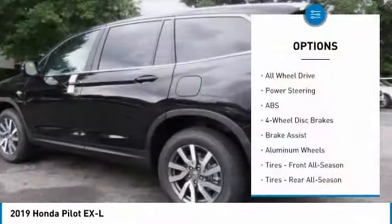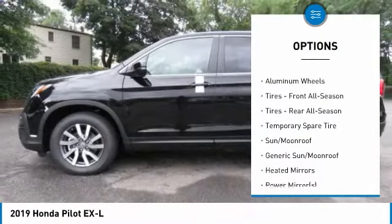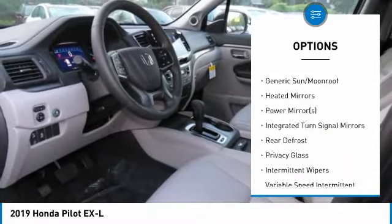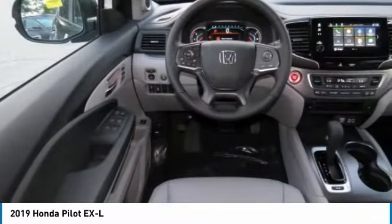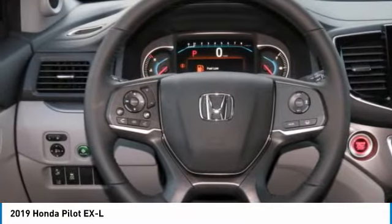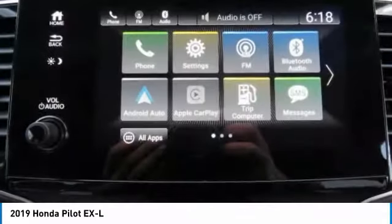Here are some of this vehicle's great options: power liftgate, steering wheel audio controls, keyless entry, anti-lock braking system, power passenger seat, all-wheel drive, leather-wrapped steering wheel, Bluetooth, power steering, and adjustable steering wheel. Is love at first sight really possible?